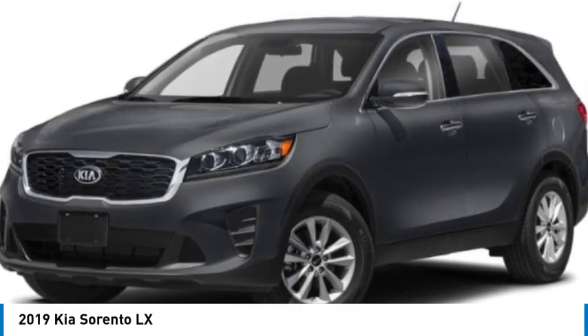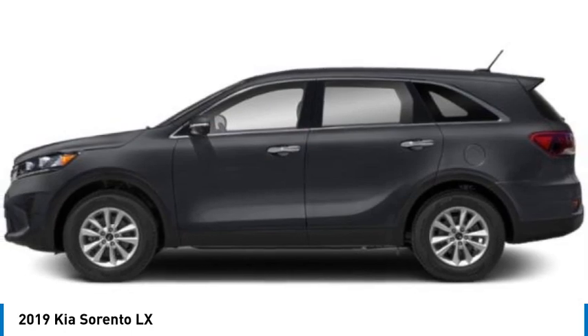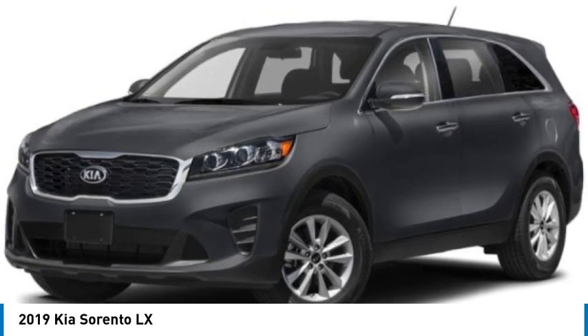You are going to love the 2019 Sorento. The Kia Sorento is a comfortable riding, powerful, compact SUV loaded with impressive standard features. Take one look at its stylish, sleek design and you'll want to cross over to a Sorento.